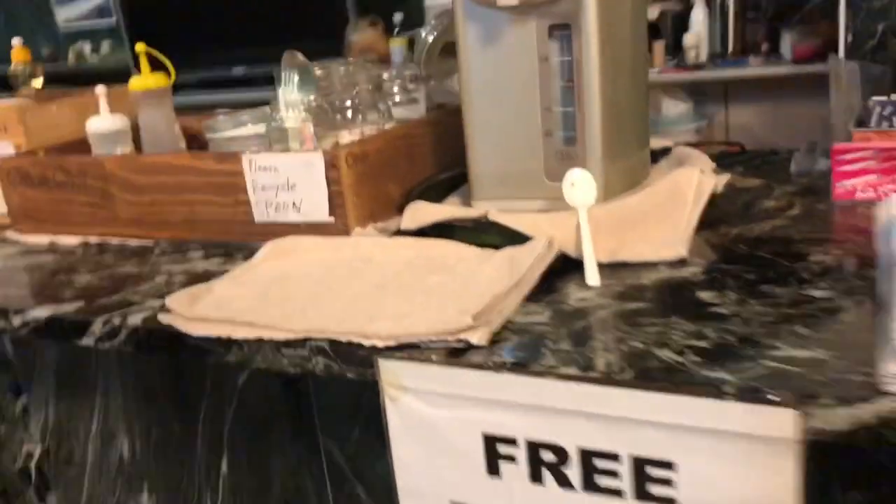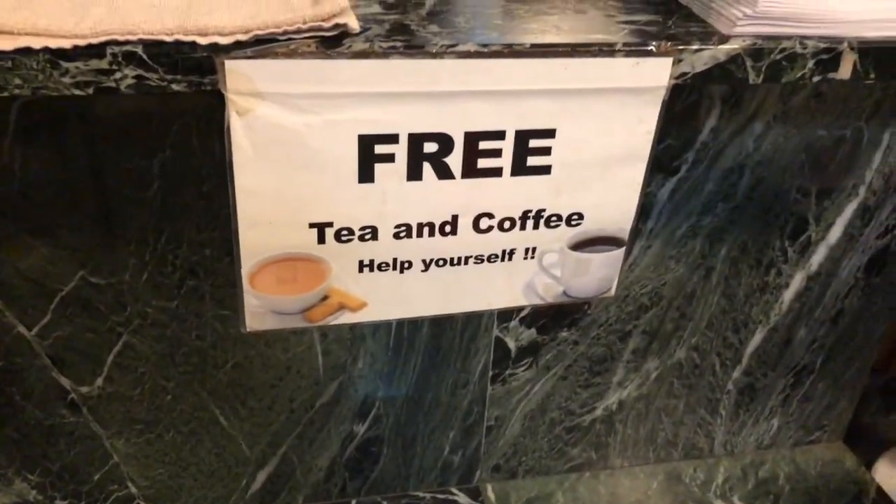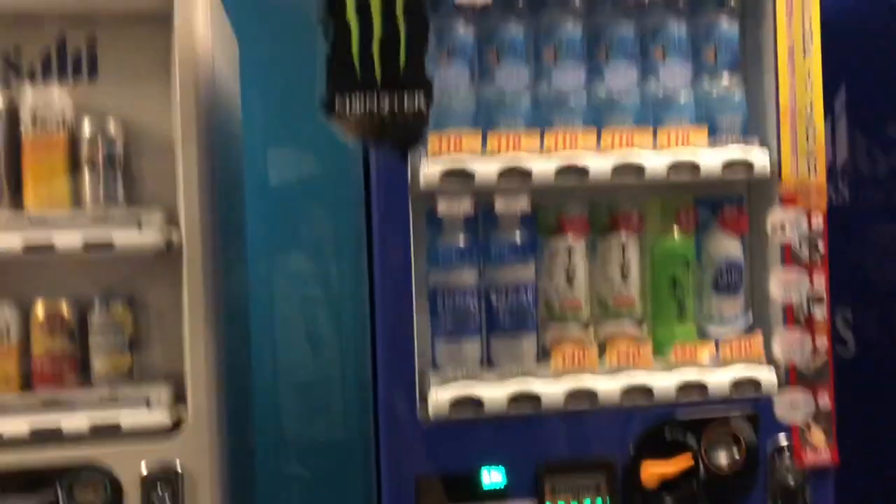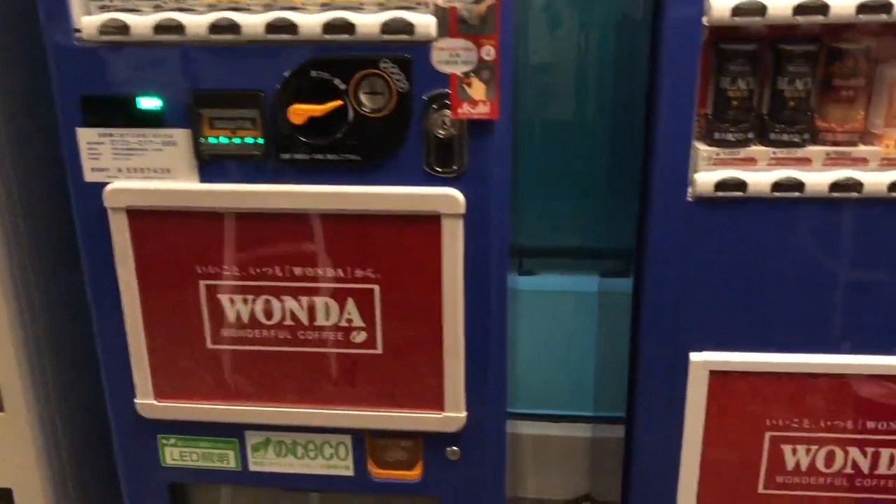This is the bar area. There's free coffee and tea, self-service. There's also a microwave where you can reheat your food, and a vending machine for drinks.